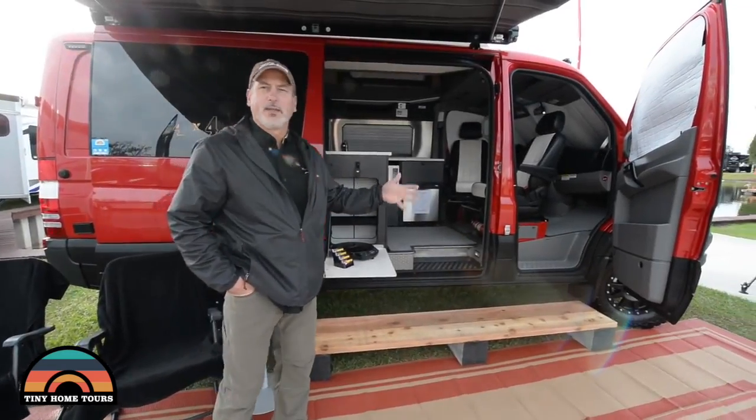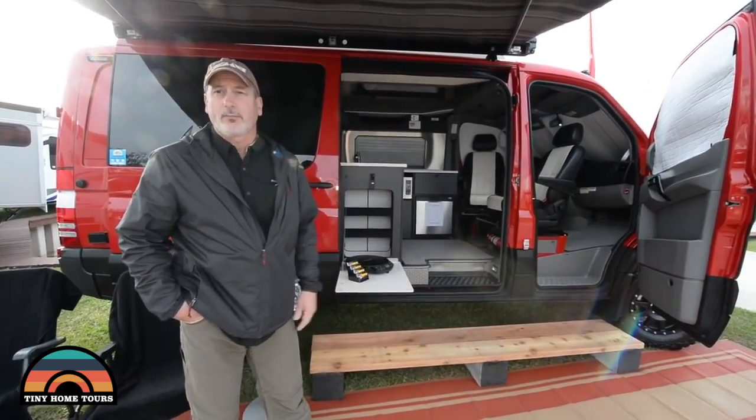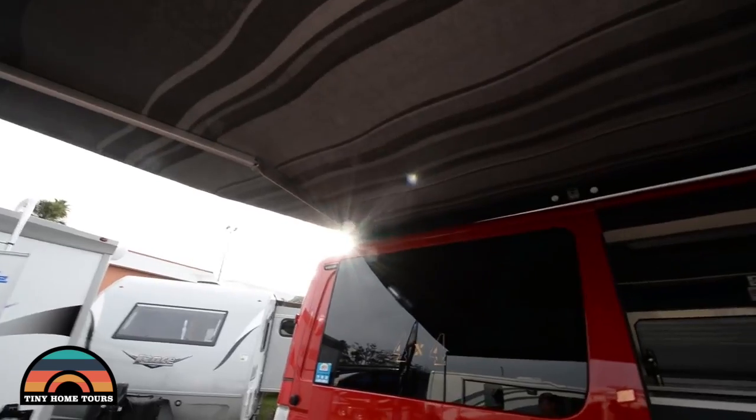This is Sportsmobile. We've been in business for 55 years. Doing Class B RVs is our specialty. This is the Sprinter 2016 four-wheel drive. There's an awning on the outside — those are optional.